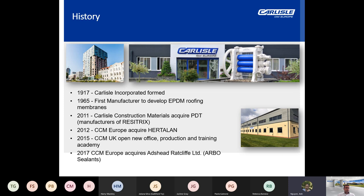Carlisle Incorporated in America wanted a foothold into the European market, which involved a number of acquisitions. In 2011, PDT was acquired — a German manufacturer of a hybrid EPDM product called Resotrix. The following year involved the acquisition of Hertelan of the Netherlands, which was Europe's first EPDM manufacturer. In 2015, a new office, production and training academy opened in the UK, and in 2017 Carlisle also acquired Adzid Ratcliffe, known for the Arbo brand of specialist sealant products for construction.